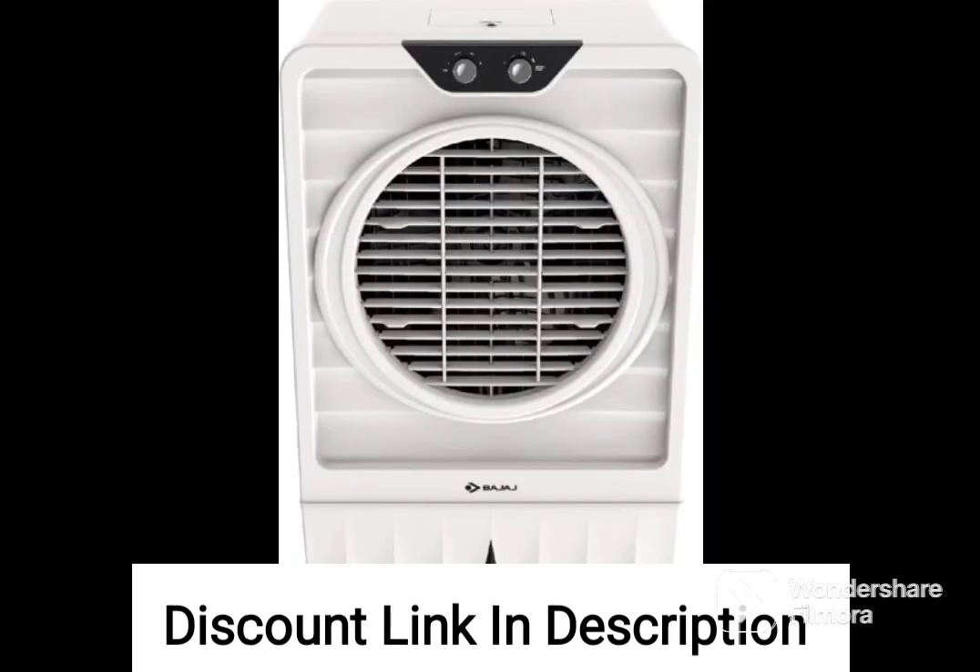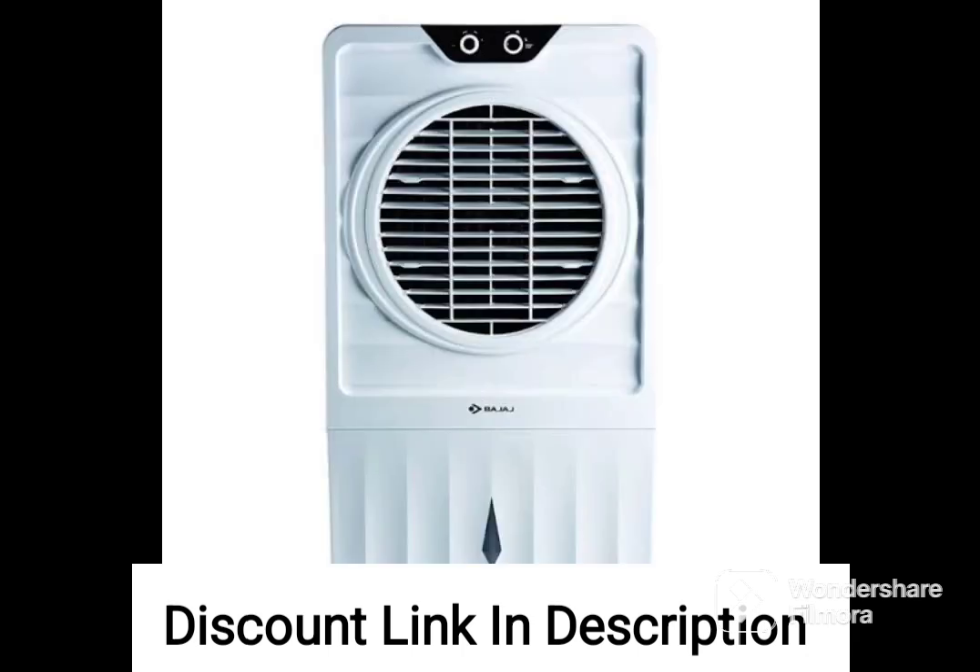White Cooler for Room: the sleek and stylish white exterior of the Bajaj DC 2050DLX makes it an attractive addition to any room. It can easily blend in with your home decor.